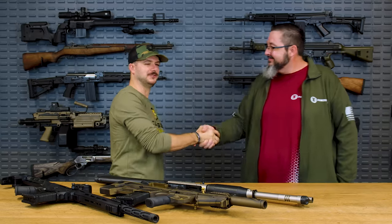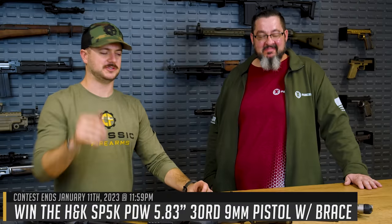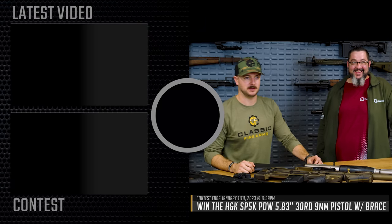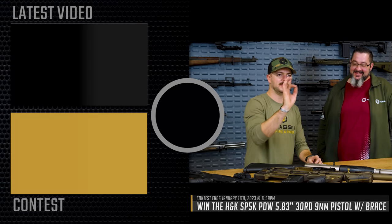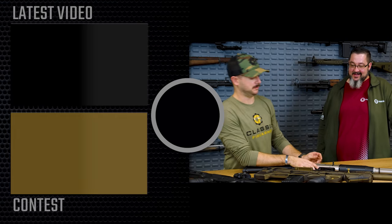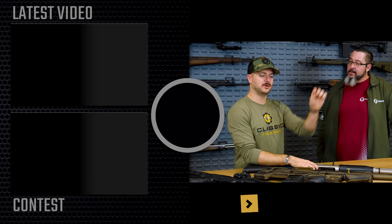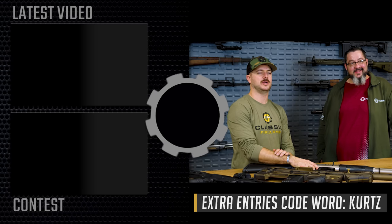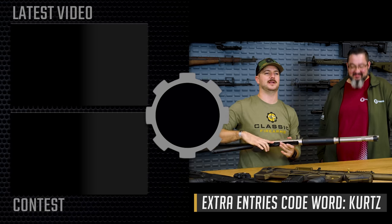Thanks again Mark for coming in. Let us know what you think in the comment section below, and check out our current giveaway while you're on the site — we like to give away a lot of guns and support the Second Amendment. Go support organizations like Young Owners of America. Code word is down at the bottom of the screen for the giveaway — don't miss out. As always, we appreciate you and your business. God bless, and we'll see you next on ClassicFirearms.com.